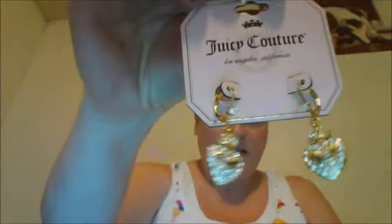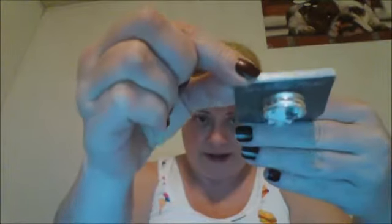I went to Kohl's first, so I will show you what I got from there — it wasn't a lot, just a few little things. I got the Juicy Couture earrings and I really liked those, I thought they were really pretty. I also got a band ring that is silver but I liked it and thought it was really pretty.